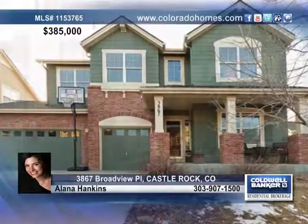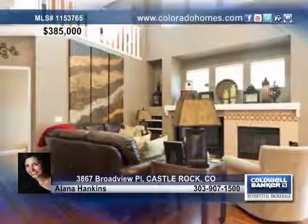You have to see this gorgeous four-bedroom, three-bath and three-car garage home in the Meadows.